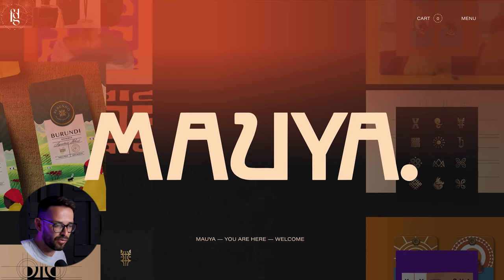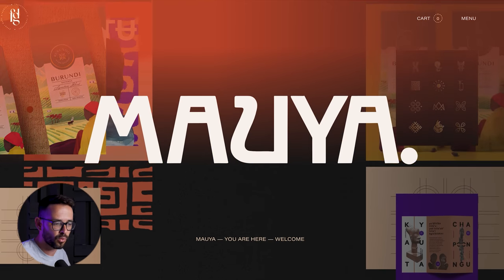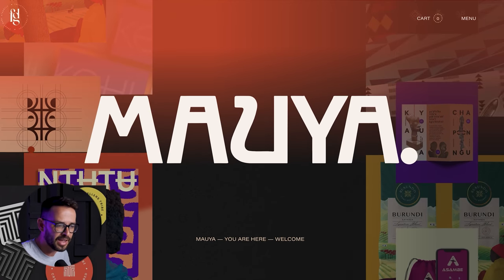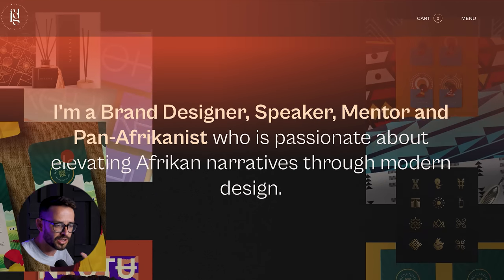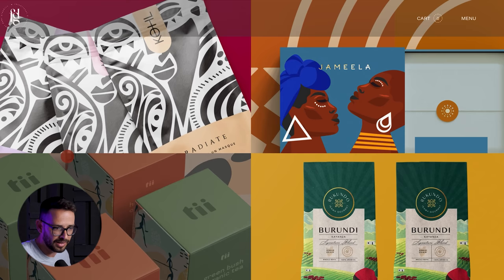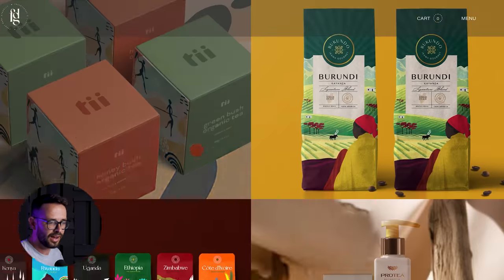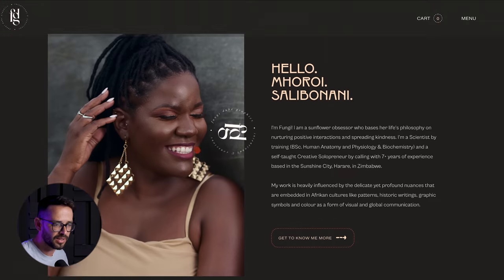The last website is from Fungi, an amazing designer from Zimbabwe who has also recently joined our coaches team at Flux Academy. What I love about her website is the way she brings in her African vibe — simply by showing her work, because her work already has all of these African colors and patterns. She doesn't have to do too much; she just places her work and in the hero section moves the images around.